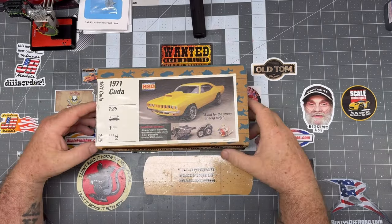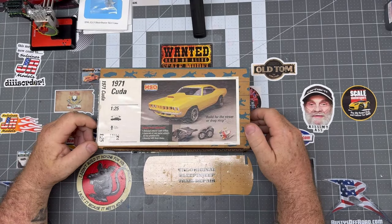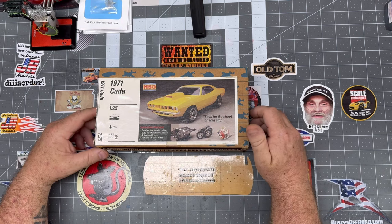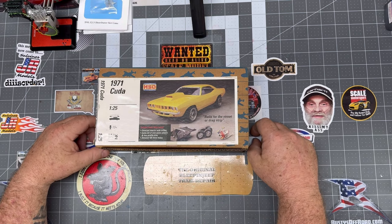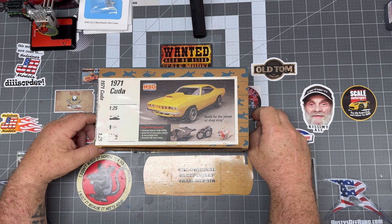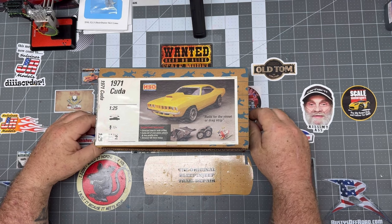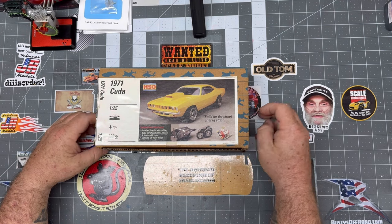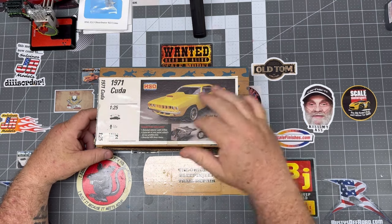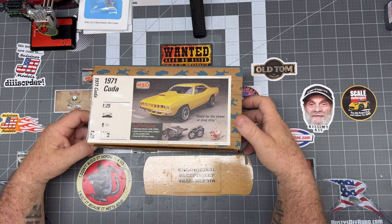1971 Cuda from Testors. These are Testors kits and I actually have another one of these already. These were unique because they came with metal wheels. The metal wheels honestly look horrible — I definitely would not use the metal wheels. But it makes them different than normal. It's a Johan kit wrapped in Testors stuff, so it's a cool looking 71 Barracuda. And we all know 71 is a good year because that's the year I was born.